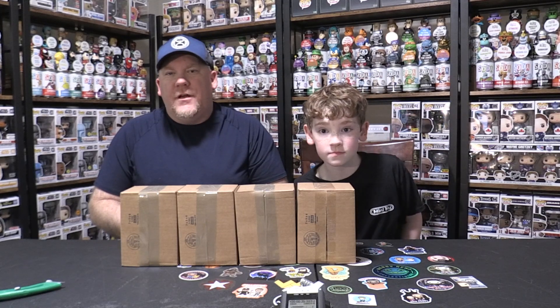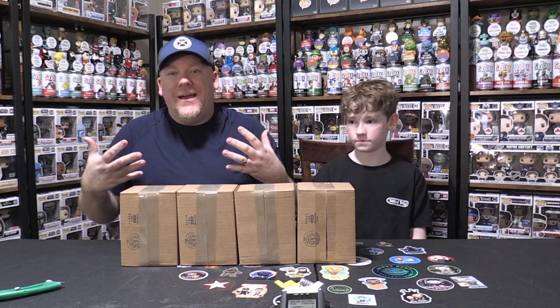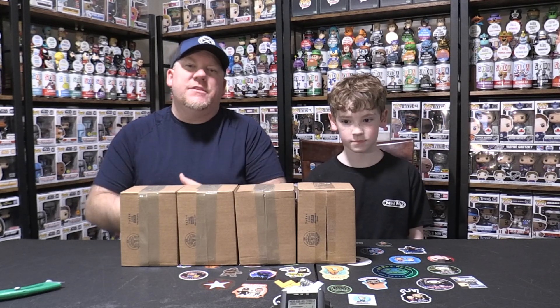Hey YouTube! Welcome into another episode of New and Old Funkin' Pop Unboxings where we have four Plastic Empire $10 Mystery Boxes.